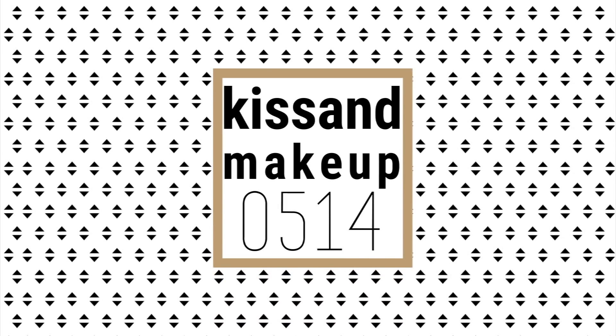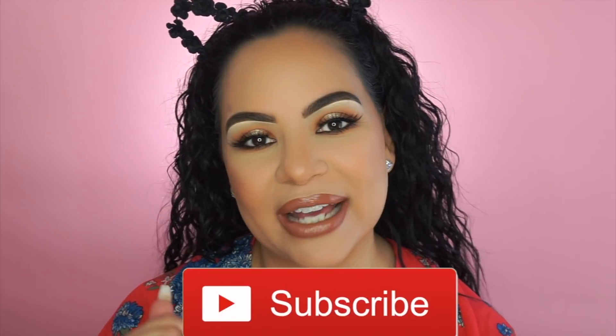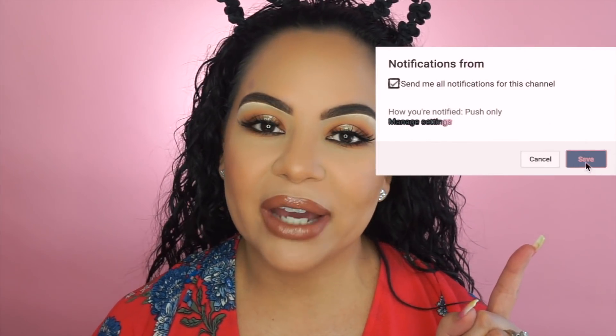Hi guys, welcome back to my channel. My name is Tanya Gonzalez, aka Kiss and Makeup 0514 here on YouTube. Today's video is not going to be a very long one, but before we get into it, make sure you guys are subscribed to my channel and hit that little notification bell. I upload every Monday and Friday.